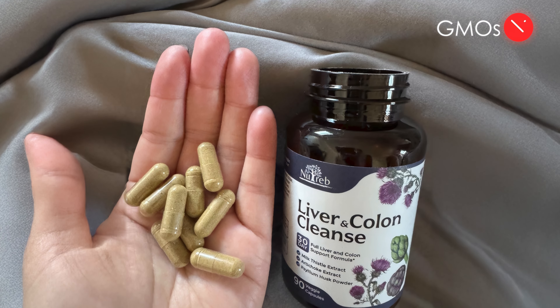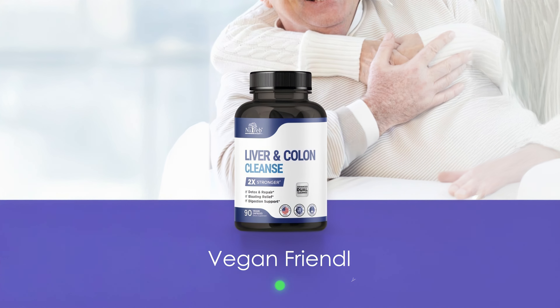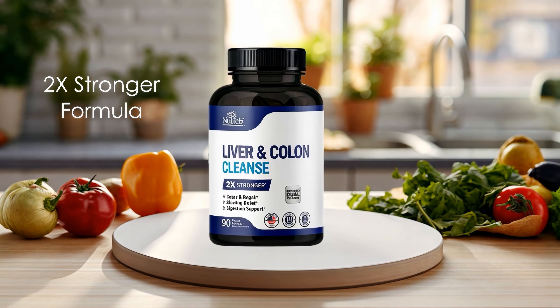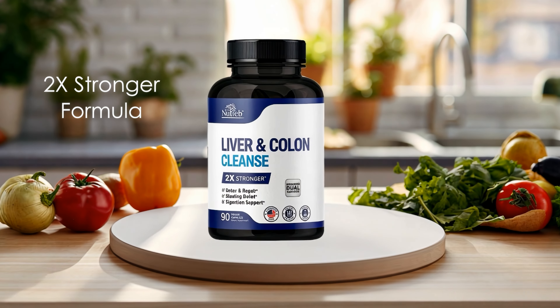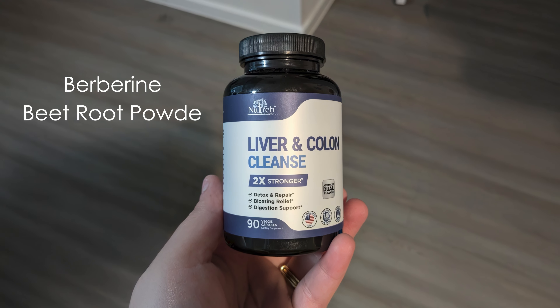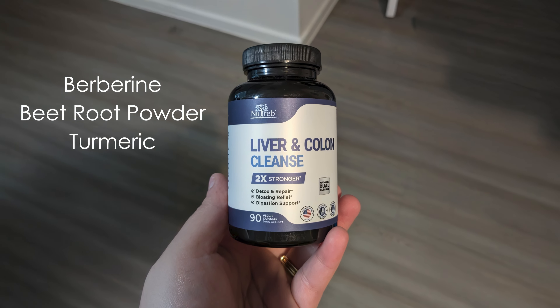It is free from GMOs, gluten, dairy, and artificial additives. The vegan-friendly capsules are easy to swallow and digest. With its 2 times stronger formula, this supplement provides an effective cleanse without harsh laxatives. The inclusion of berberine, beetroot powder, and turmeric adds antioxidant properties to the mix.